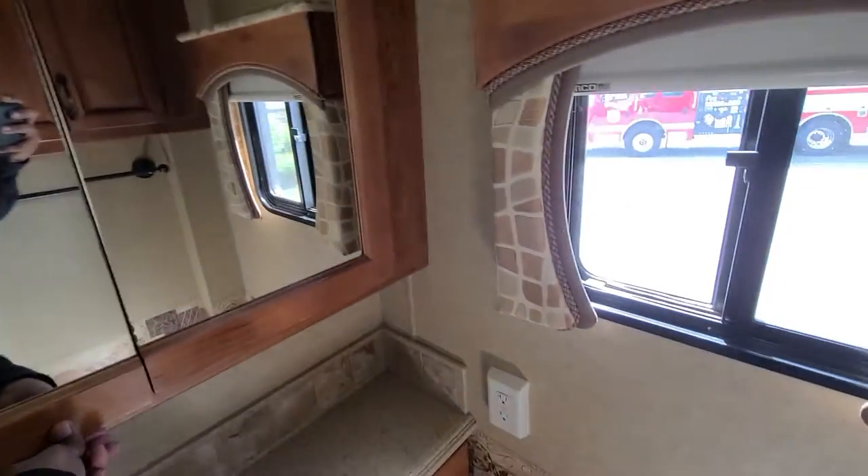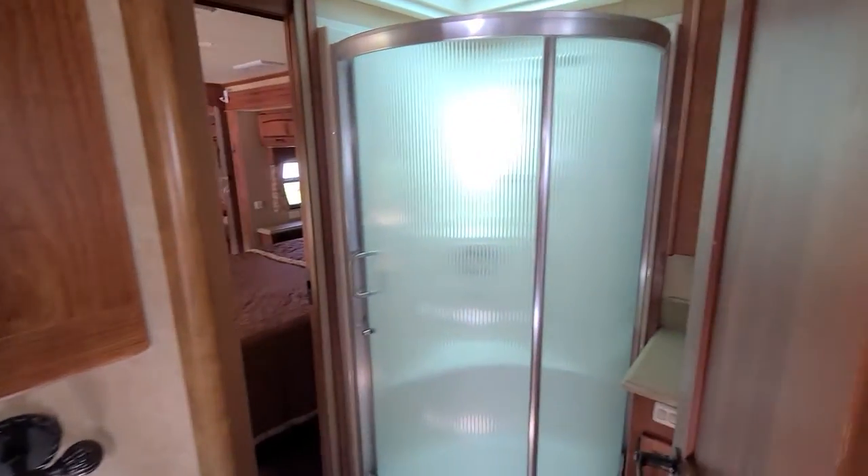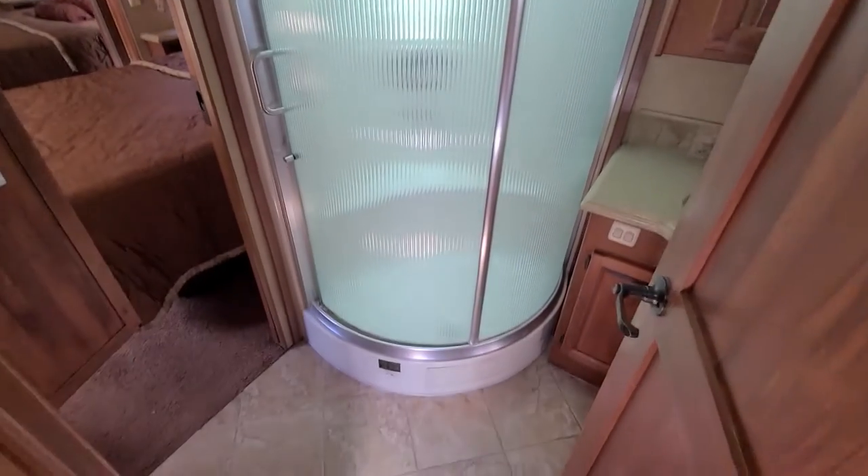Sorry for the glare from the sunlight. There's a medicine cabinet, storage space, your shower right across from the toilet, and a sink.